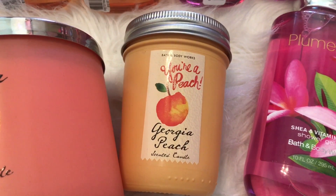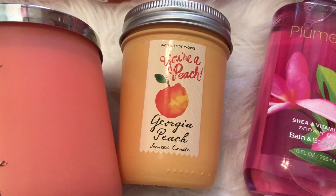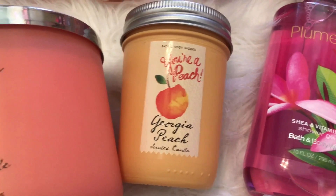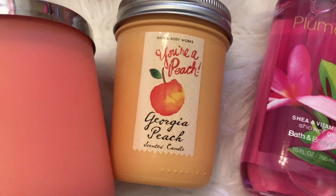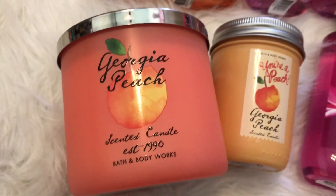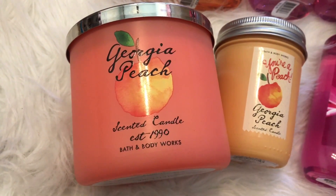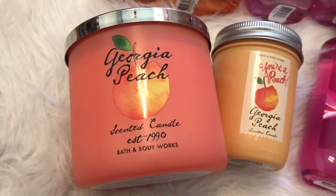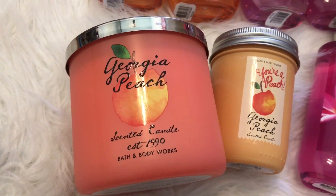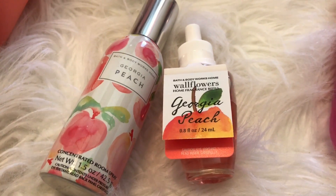I picked up this medium-sized candle — it's in the mason jar and it's in the fragrance Georgia Peach. I am obsessed with Georgia Peach, I cannot get enough of it. This was $5. I also picked up Georgia Peach in the three-week candle — this was $11.25. I haven't burned it yet but I will let you guys know how it throws. I also have a Georgia Peach room spray.